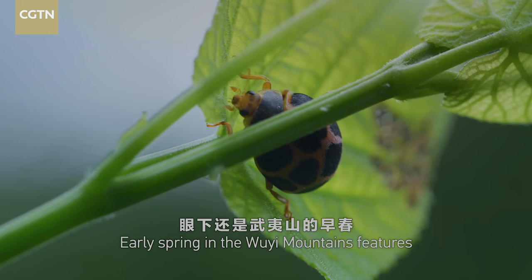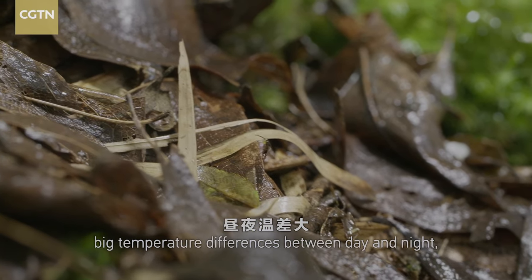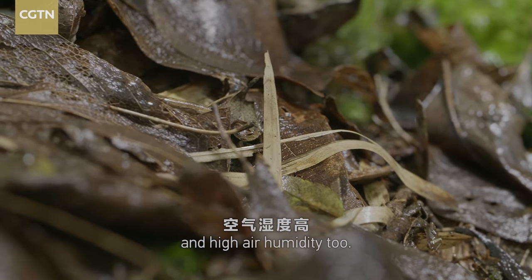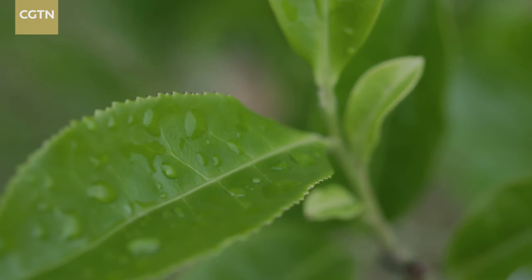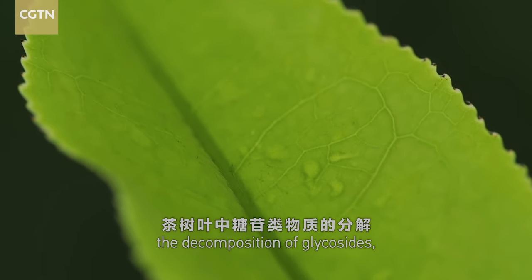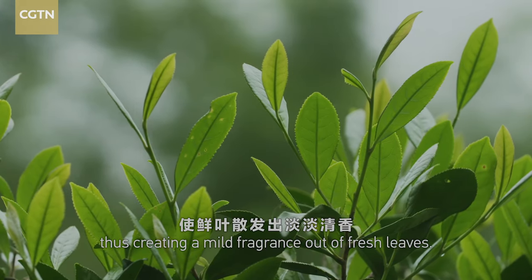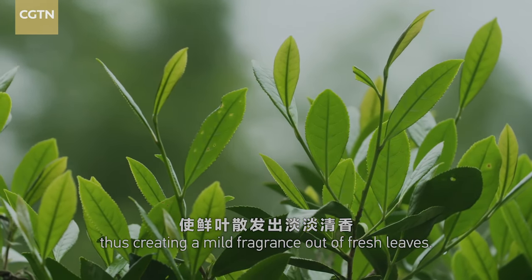Early spring in the Ouyi Mountains features big temperature differences between day and night and high air humidity. These conditions can stimulate the decomposition of glycosides, thus creating a mild fragrance out of fresh leaves.